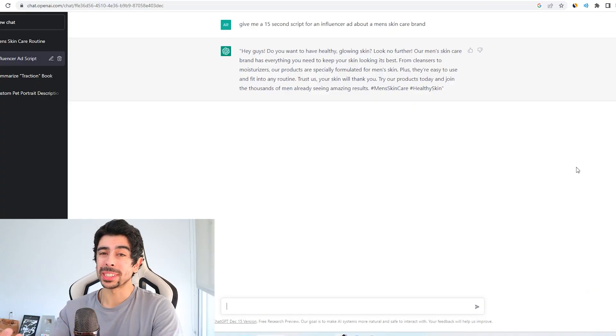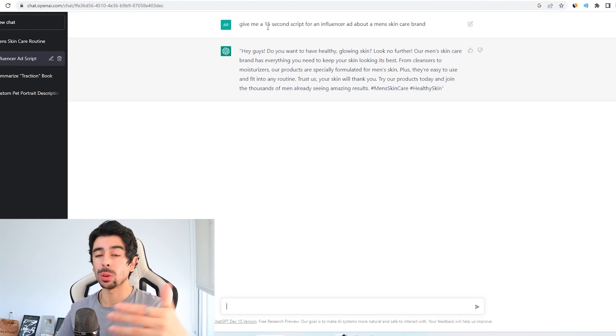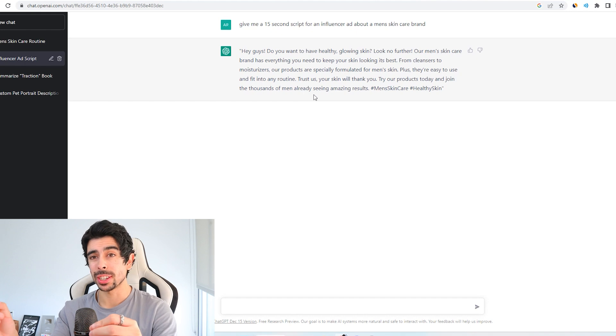One of the most powerful ways to grow your business is to connect with people who have an audience that could benefit from your product. You can build a relationship with them, send products for free, and ask them to talk about the product. A lot of times these influencers don't know how to create a good script, so you could use ChatGPT to create 15-second or 30-second scripts to send to them, making their lives easier when promoting your business. This adds value to the influencer and may make them more likely to post — and every ChatGPT output I showed you today didn't take more than two minutes to create.